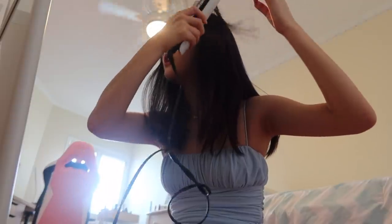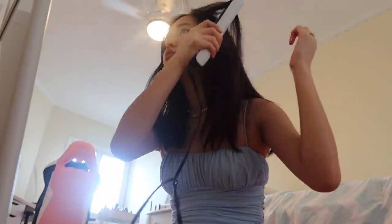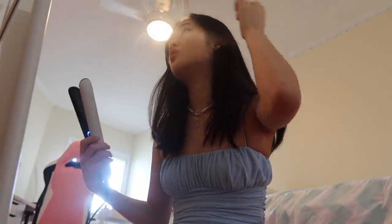The angle and lighting are so bad — I'm trying to do the curtain bang curl thing. I'm literally running so late.